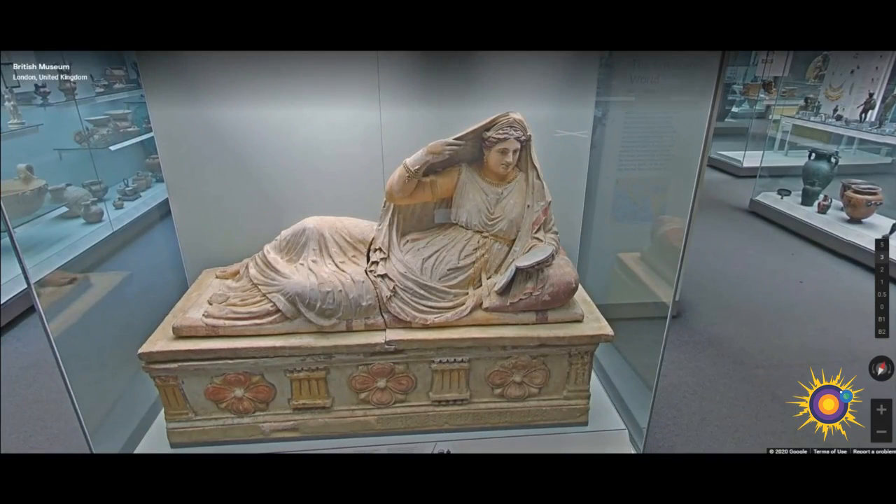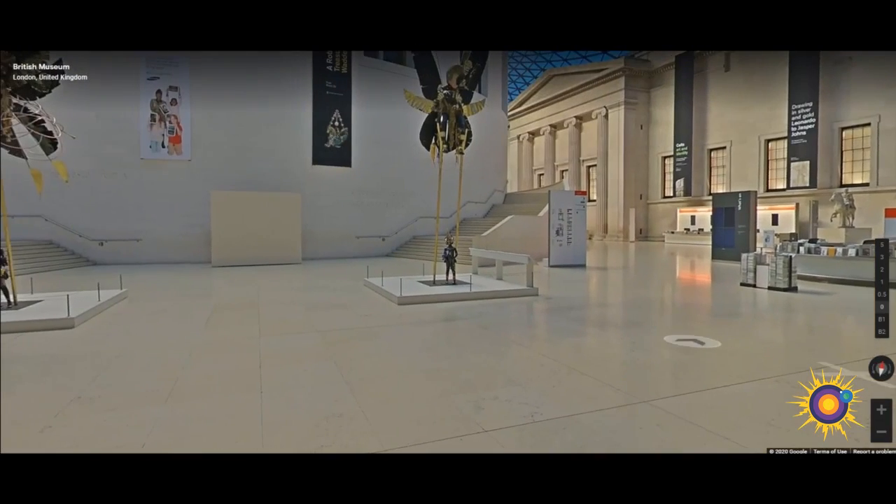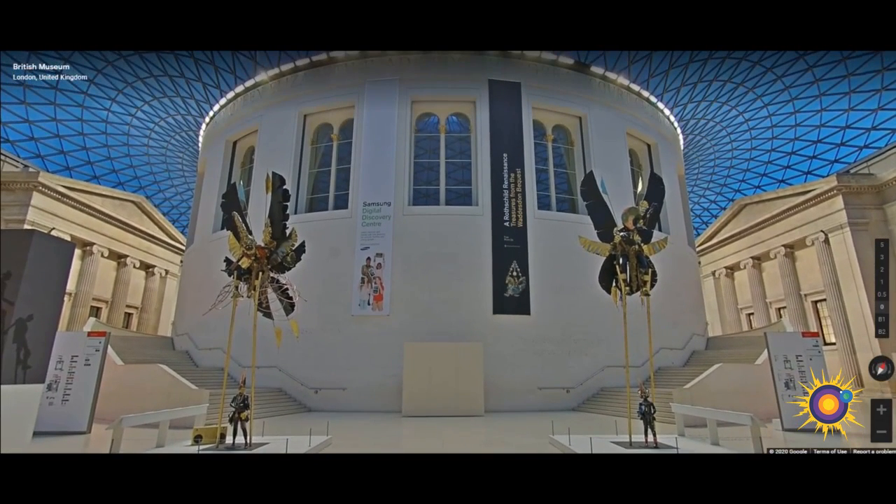And here we have a painted sarcophagus of Seianti Hanunia Tlesasa, created in 250 BC. We know her name — Seianti Hanunia Tlesasa — as it is inscribed at the base of the sarcophagus. She is shown reclining upon a shallow mattress and plump pillow, holding an open-lidded mirror and raising her right hand.